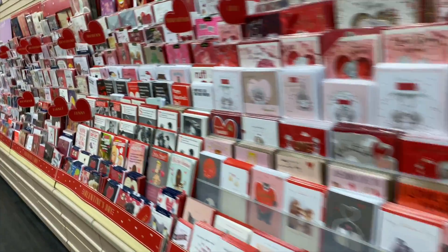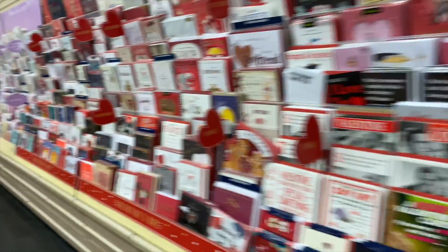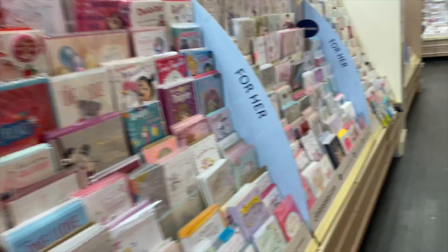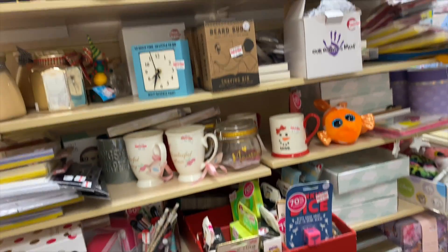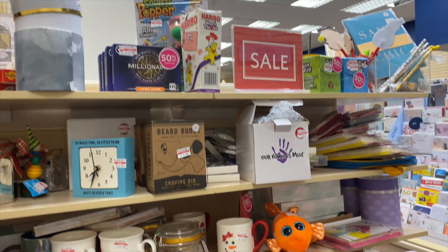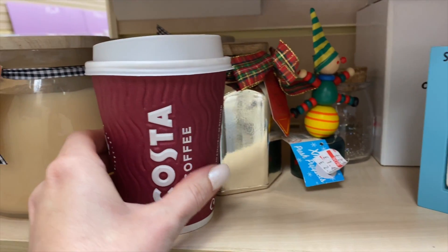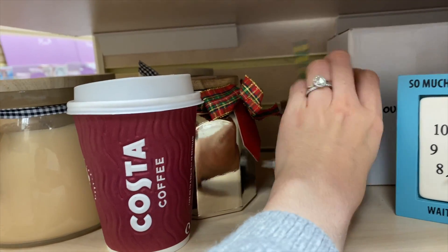All the Valentine's Day stuff is already out in Clinton's. I need a 21st birthday card. Why do I always find myself in the clearance section of pretty much every shop? I've got myself a coffee — it's irritating putting it down every five minutes. Let's have a look and see what there is.